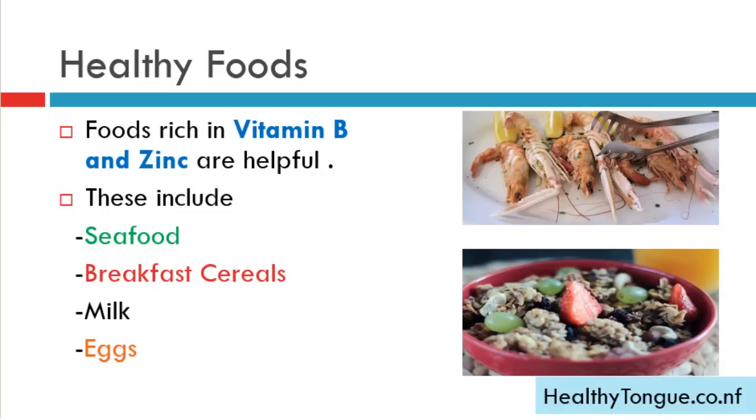Geographic tongue is linked with deficiencies of vitamin B and zinc, so foods rich in vitamin B and zinc are really helpful. These include seafood, breakfast cereals, milk, and eggs.